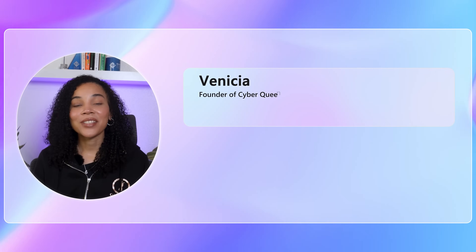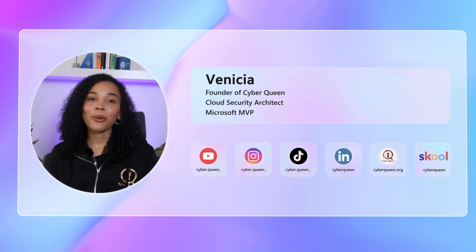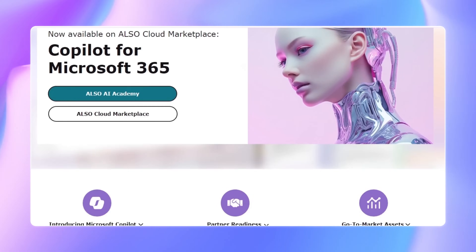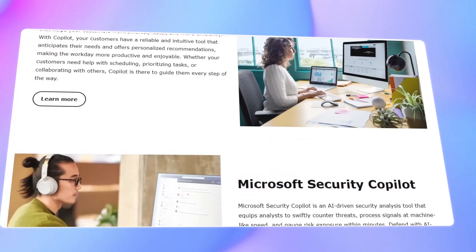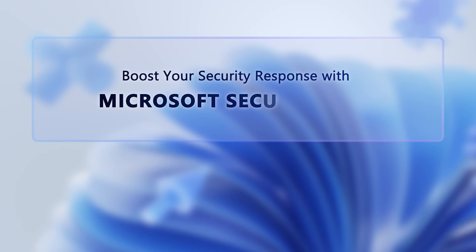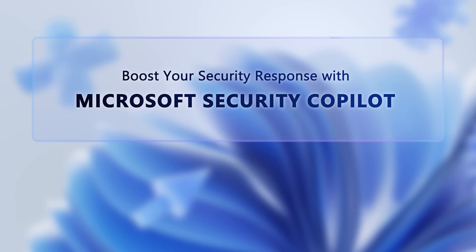Hi, I'm Venesha. I'm the founder of Cyberqueen, a cloud security architect and a Microsoft MVP. Together with ALSO, we bring you practical insights packed with expert advice on navigating the future of AI in your business. Now let's get into how Microsoft Security Co-Pilot can significantly help your security response efforts.